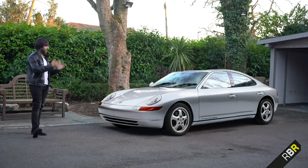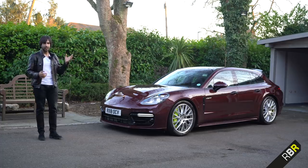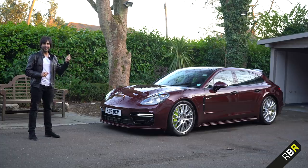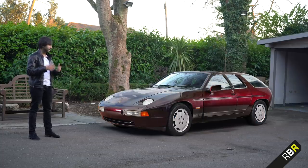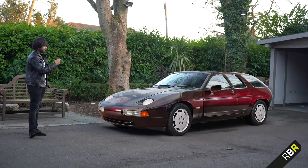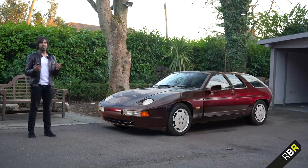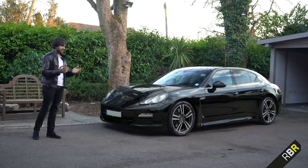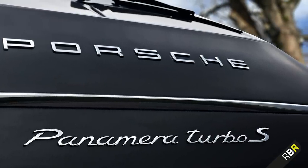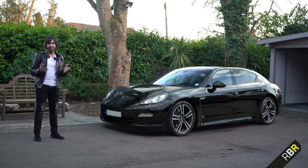The 989 also featured a V8 in the front driving the rear wheels — very similar to what we eventually ended up with. The only reason it wasn't made was the recession that hit Porsche like the rest of the world at the time. There was also a stretched 928 that Porsche made as a study, in a similar color to our car today, with Mazda RX-8-type rear doors. You can see how the rear of that car is quite similar to what we eventually ended up with.